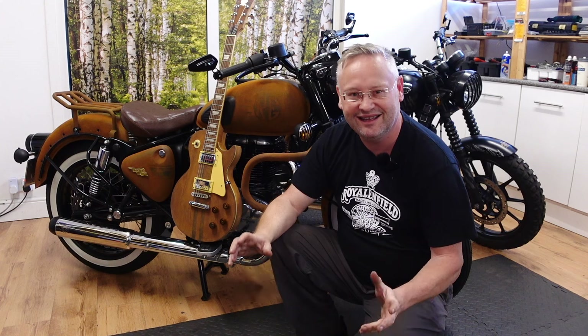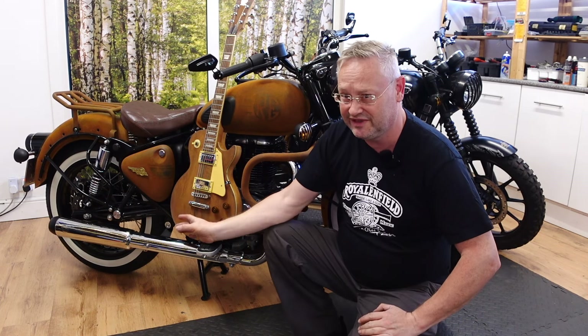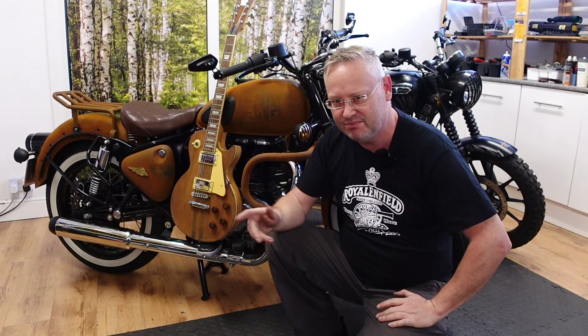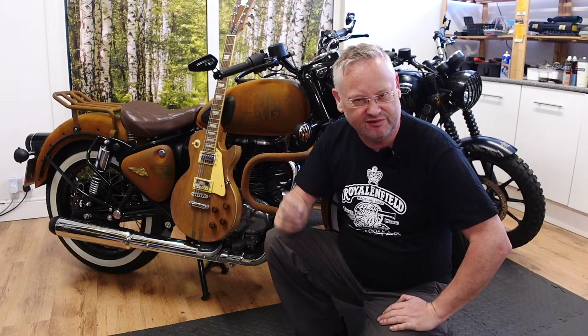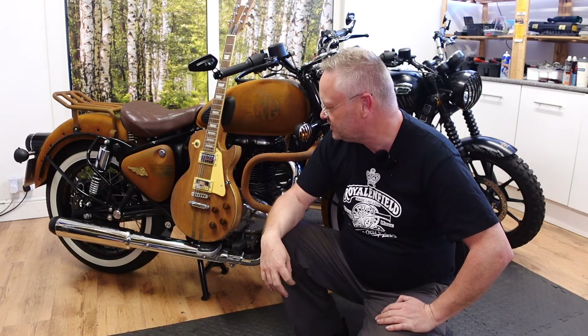It's done! I can't believe it — it starts, it runs! I'm not convinced by that silencer though. I'm indoors and it sounds a bit blatty, so I might put the original silencer back on. We'll get outdoors and have a go and see what it's like.